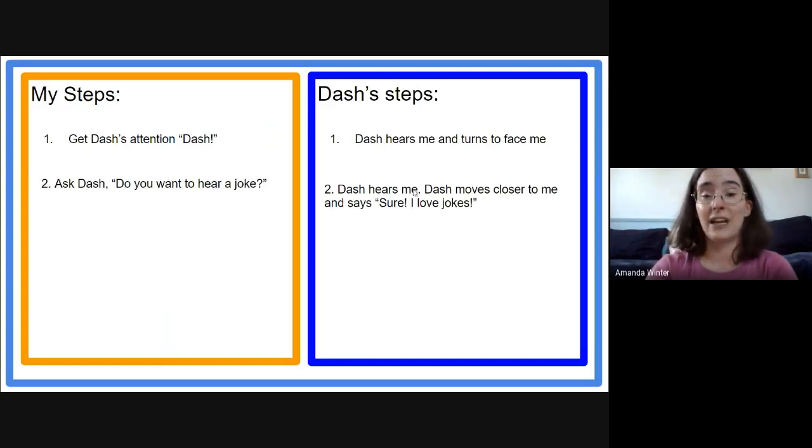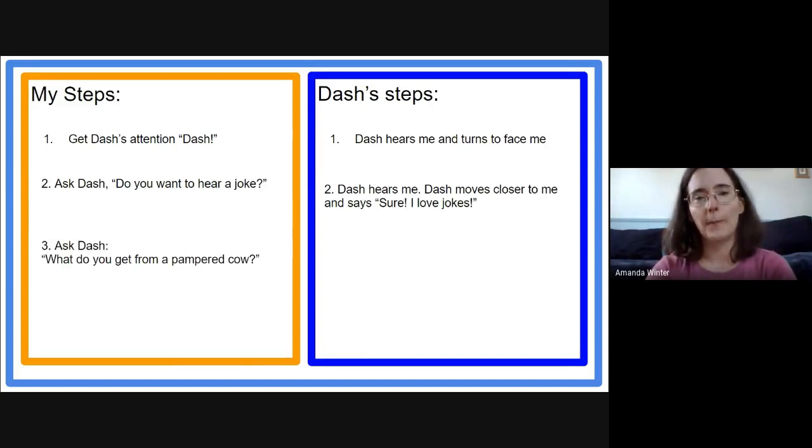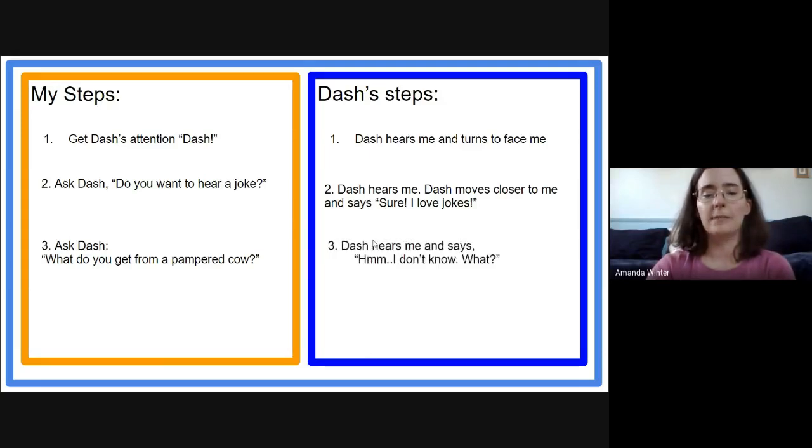So I have Dash's attention, he is eager to hear the joke. My next step would be: ask Dash the joke. 'What do you get from a pampered cow?' Let's say Dash doesn't know the answer — maybe he even wants to think about it a little bit before he answers. So he could say 'Hmm... I don't know. What?' And then I've got to tell him the answer: 'Spoiled milk!'